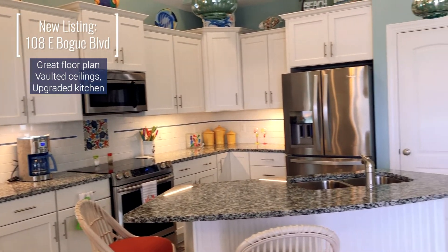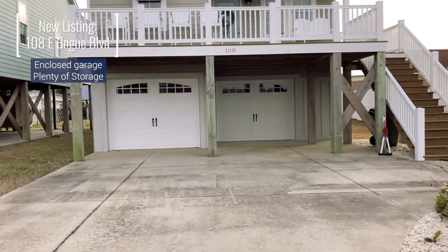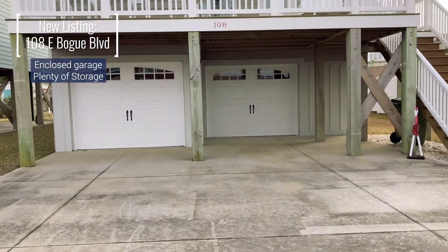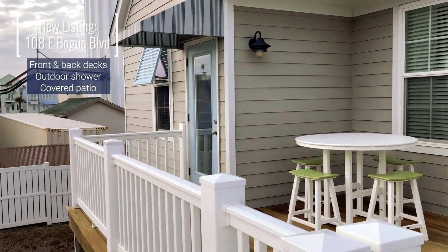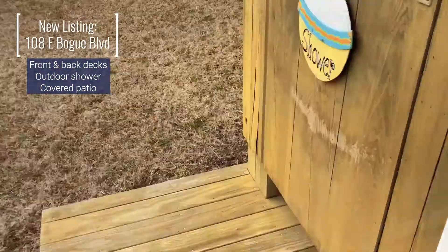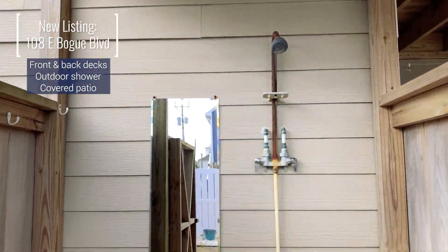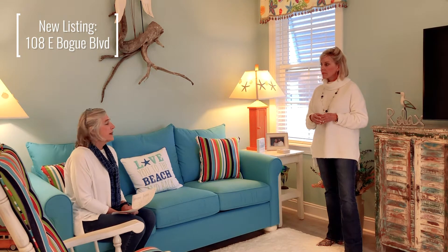Outside features: they have enclosed the downstairs. It's got a two-car garage and plenty of storage down there. And off the back, there is an outdoor shower, and the decks here are beautiful — Trex decking, so very low maintenance. The fences are all vinyl and the decking is vinyl, so it's just a really good spot to come and relax and enjoy and not have to worry about looking after stuff.